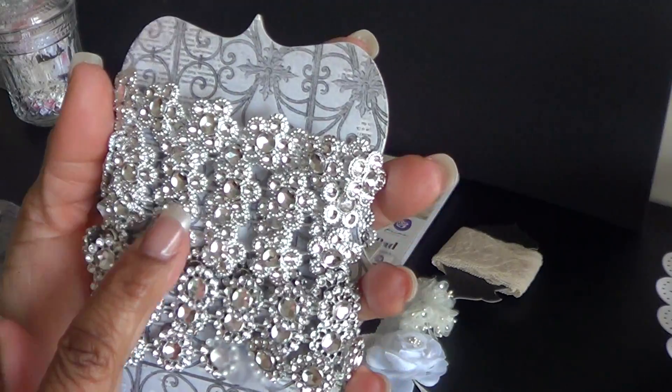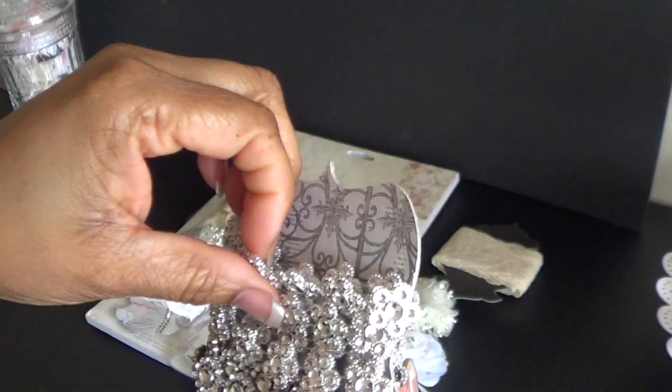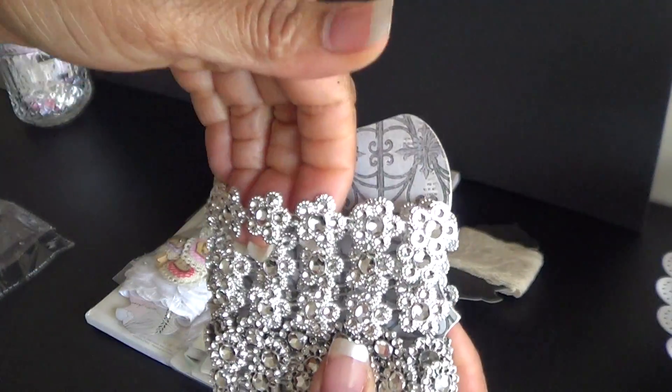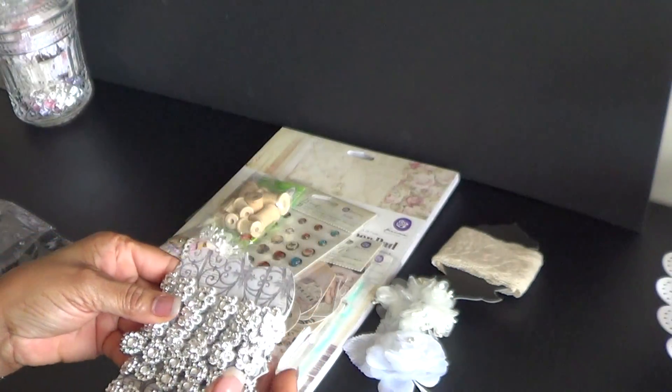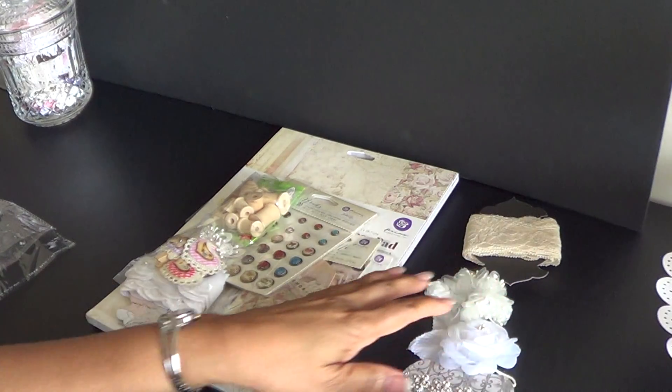These I've seen. These I have not. Look at those. That is beautiful. Thank you for this bling trim. This is absolutely gorgeous.